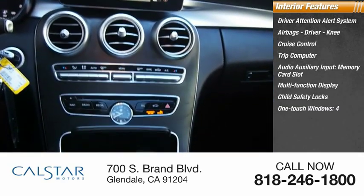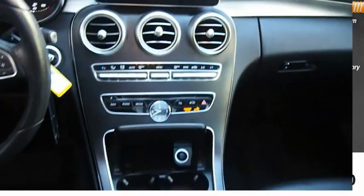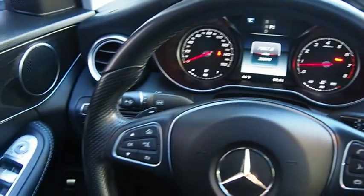Child safety locks, one-touch windows, four power windows, and tachometer. This beauty is sure to make you the talk of the neighborhood, so call or drop in for a test drive today.